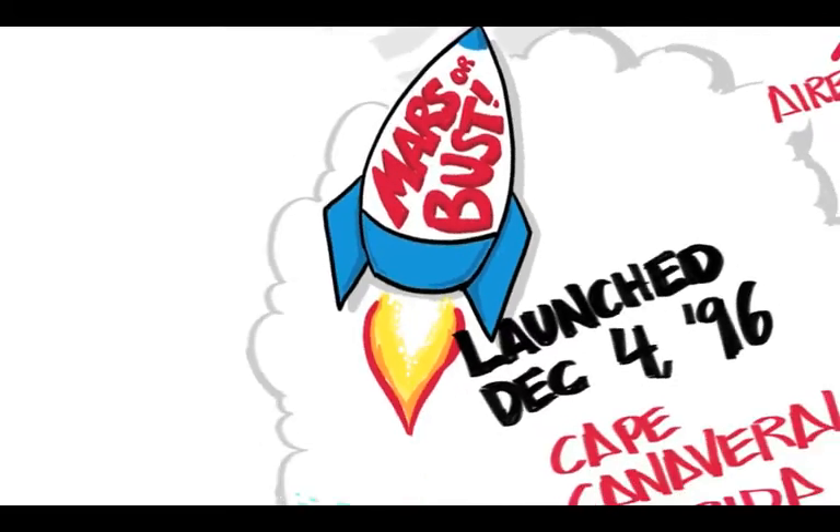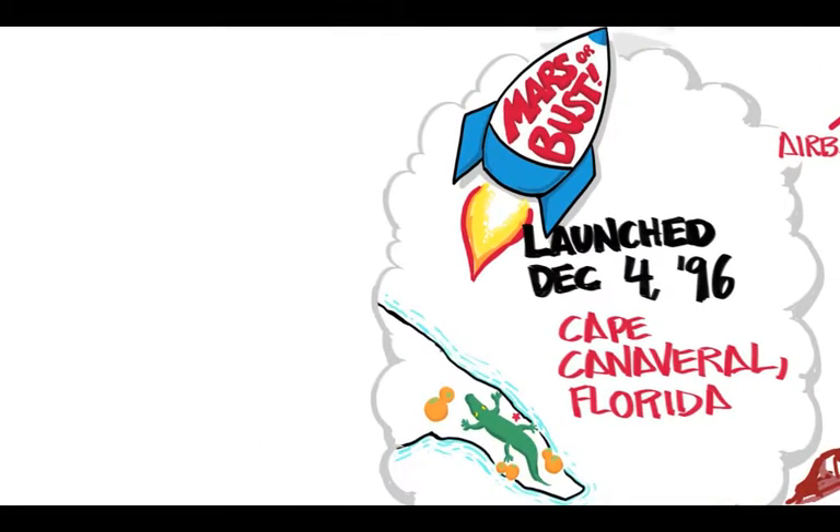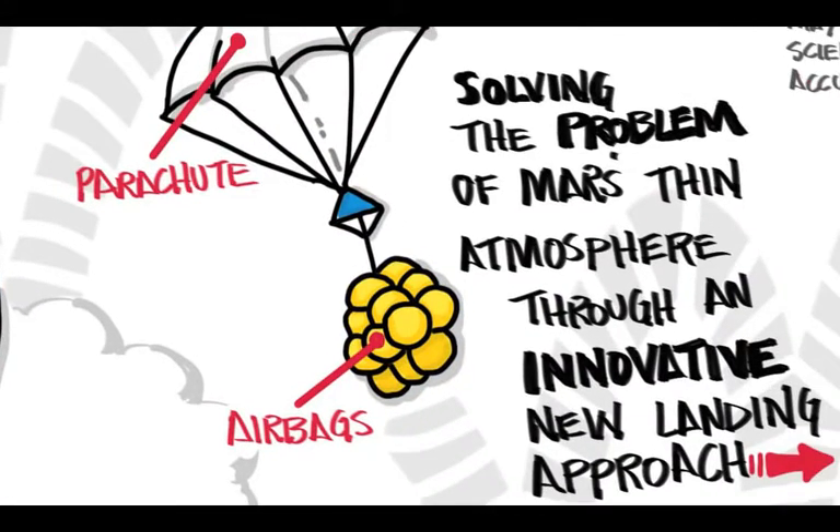The mission launched December 4th, 1996 from Cape Canaveral, Florida. To solve the problem of landing in Mars' thin atmosphere, an innovative new approach utilizing a parachute and airbags was devised.